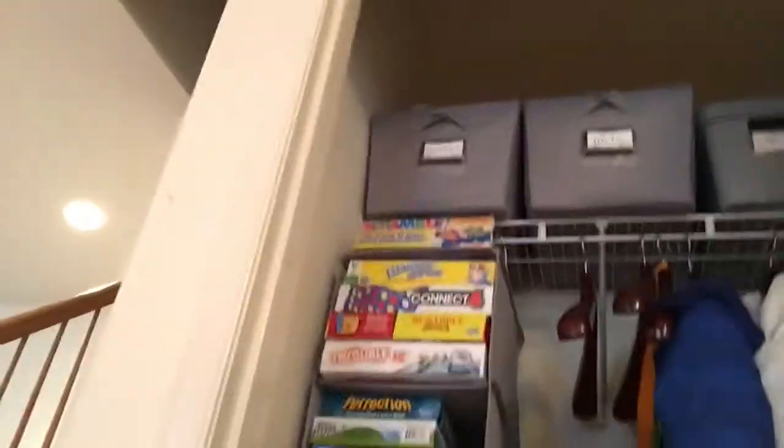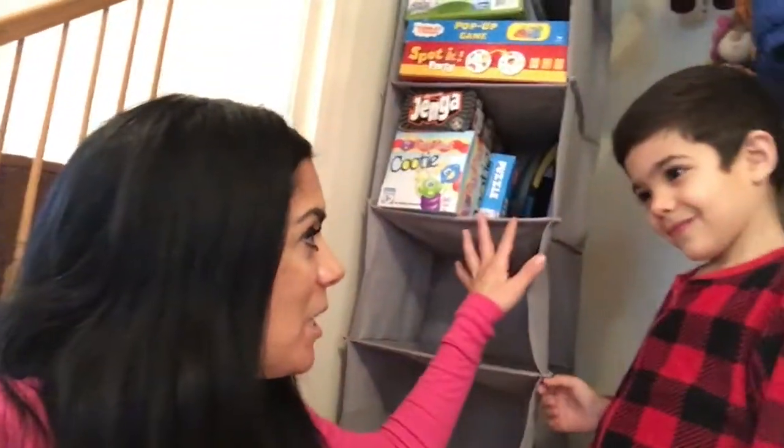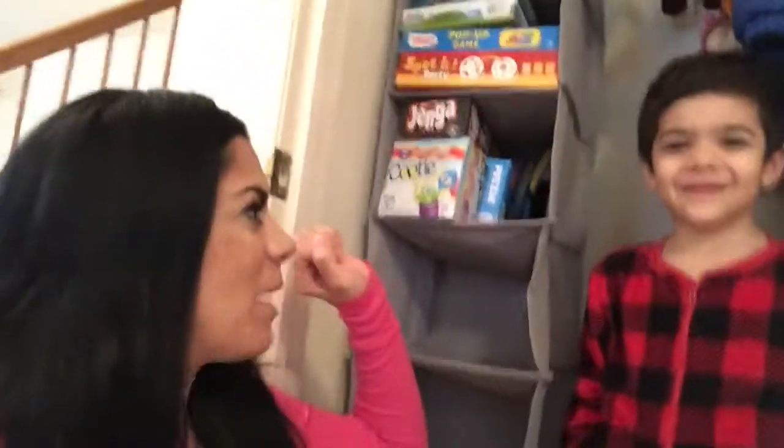Here's my little lumberjack — my little helper! So what was your favorite part of this closet makeover? That's his favorite too — organizing his games so he can see them and just take them out. All right!